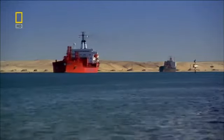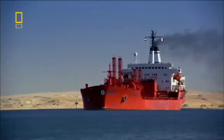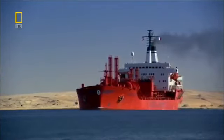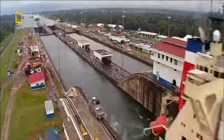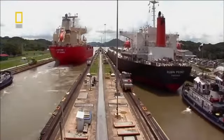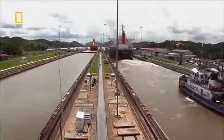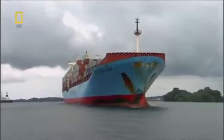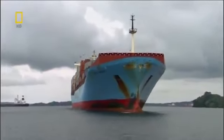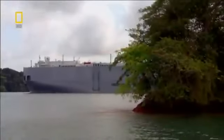This wider, deeper waterway can handle more traffic and larger ships. If Panama wants to keep pace with its competitor, it'll have to push through more ships than ever before. Two giant vessels are speeding towards it from opposite directions, and both will push the canal's machines to their limits.